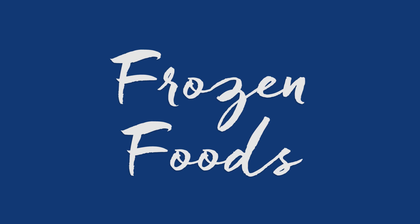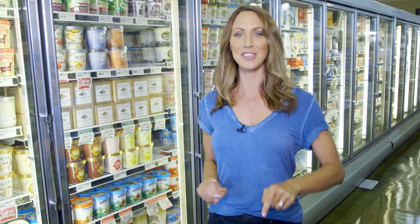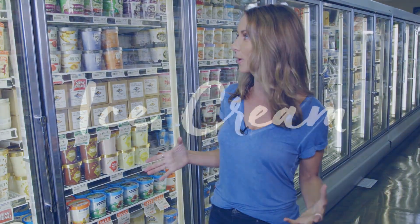Here we are in the frozen section. I'm going to tell you about amazing foods hiding in the frozen section of your health food store.